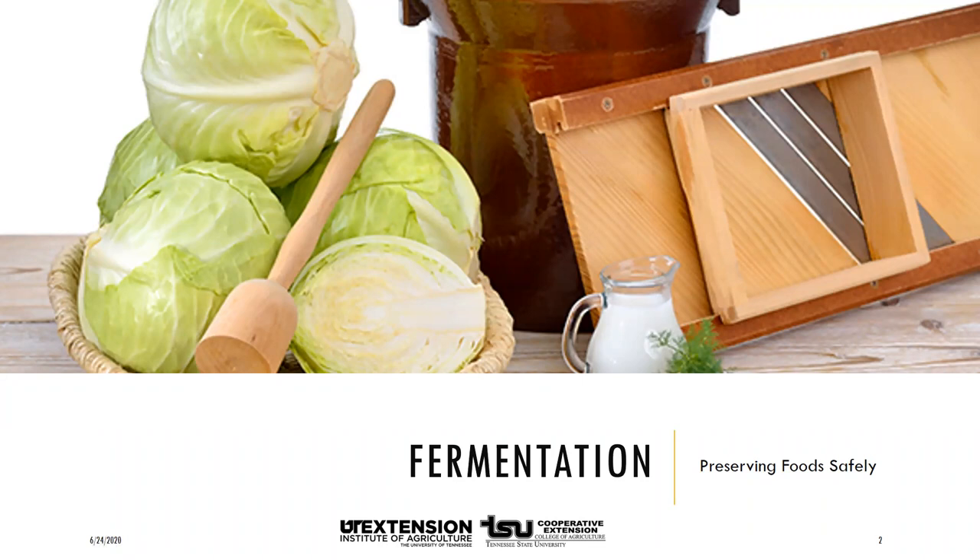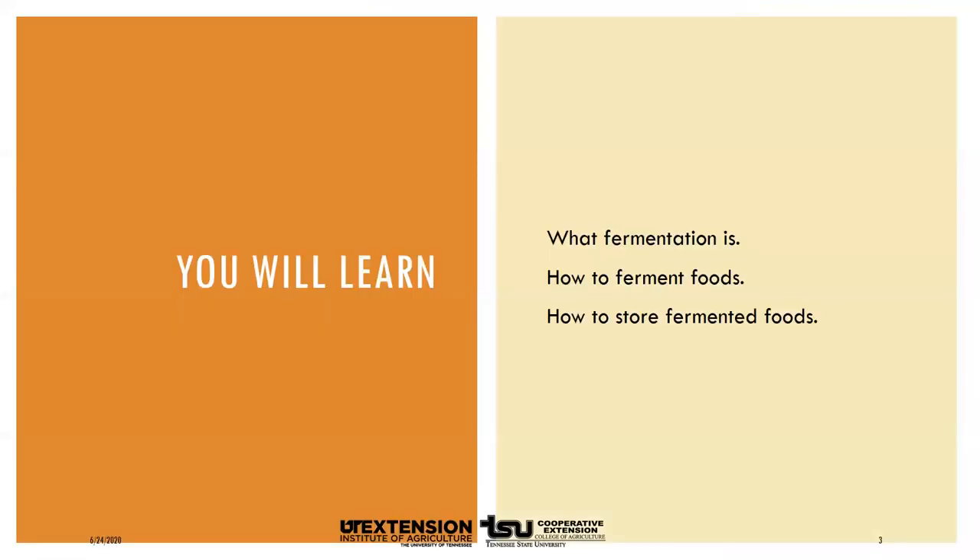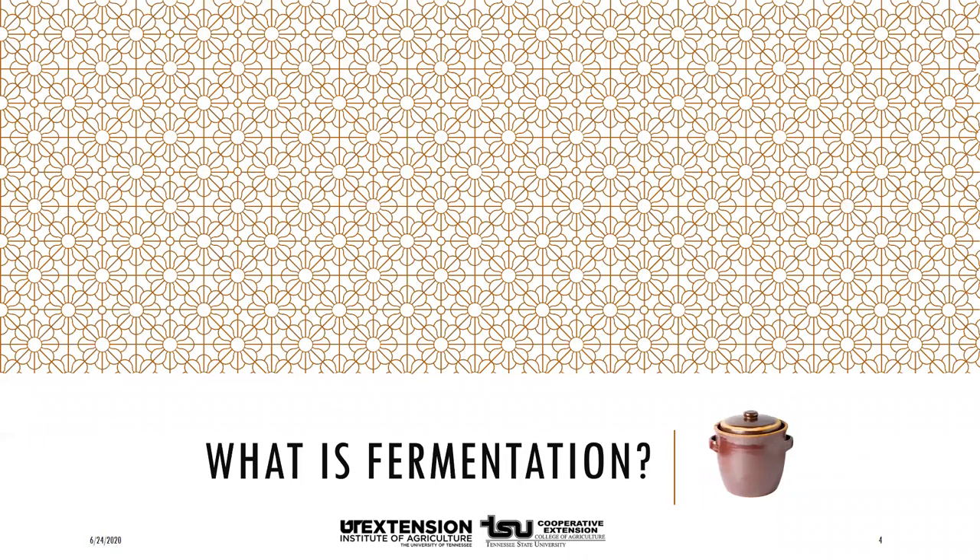Welcome to the University of Tennessee Extension fermentation session, part of our series on preserving food safely. In this session, we will learn what fermentation is, how to ferment foods, and how to store our fermented foods.